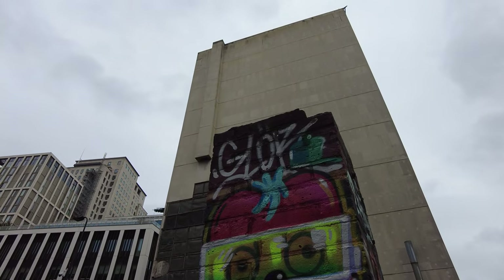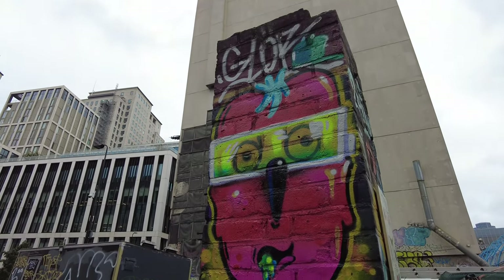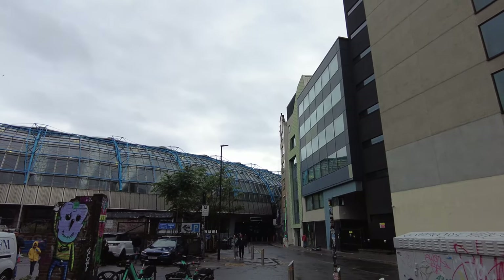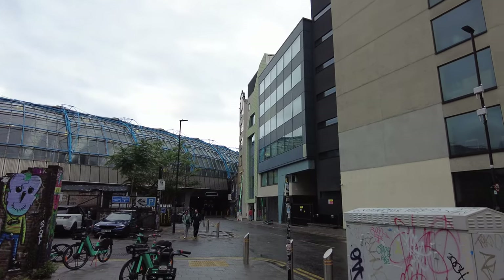That was the Banksy tunnel at Waterloo - hope you enjoyed this video. A little bit random, but I enjoyed that - something completely unique and different, something I didn't even know about until the other day. It's free, so get yourself down there. Not much in this world is free, but that is!